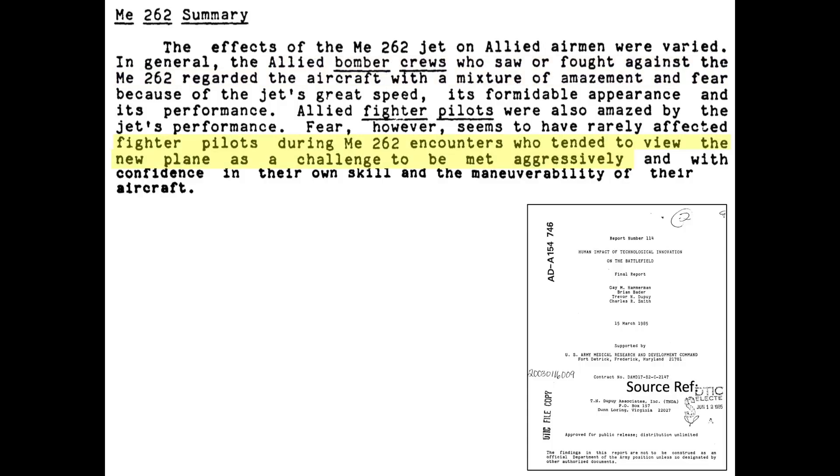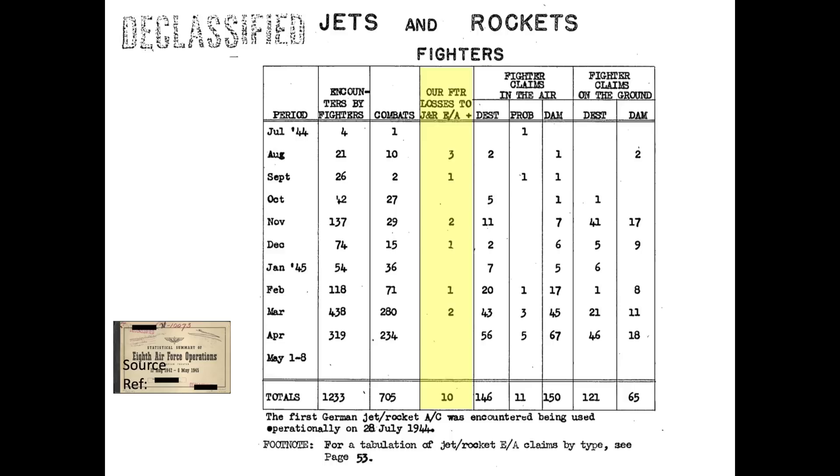This declassified 8th Army US Air Force operations report chart indicates that German jet and rocket-powered aircraft were credited with destroying only 10 8th Army Air Force fighters. On the other hand, US fighters were credited with destroying 146 jet and rocket-powered enemy aircraft during air-to-air combat and another 121 on the ground.